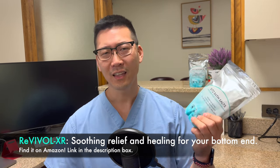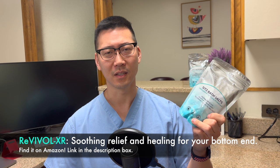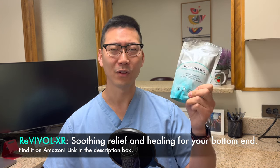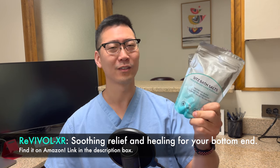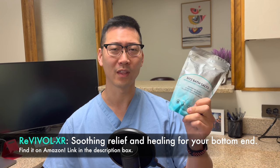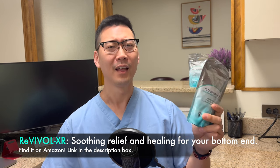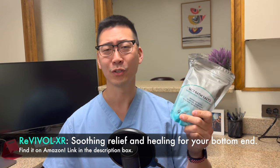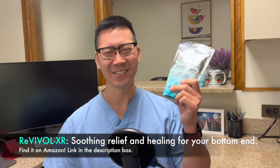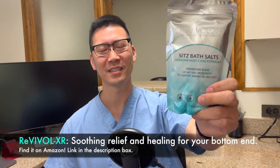Completely natural, organic substances and it is available on Amazon. I've used this personally and found it to be very helpful, and therefore we are working together. Revival XR — check out the description down below.